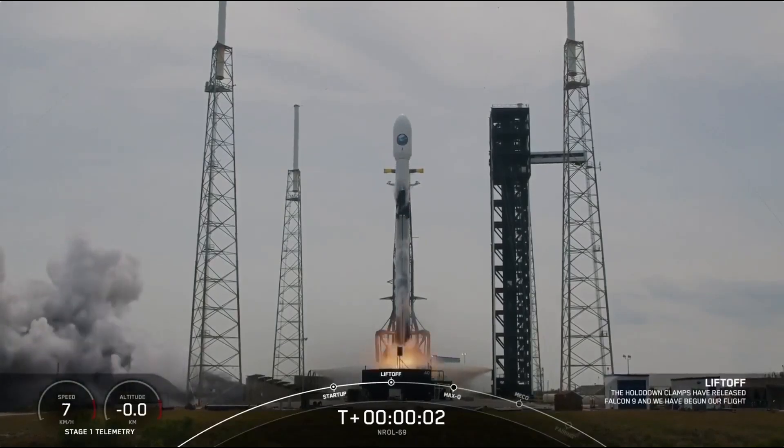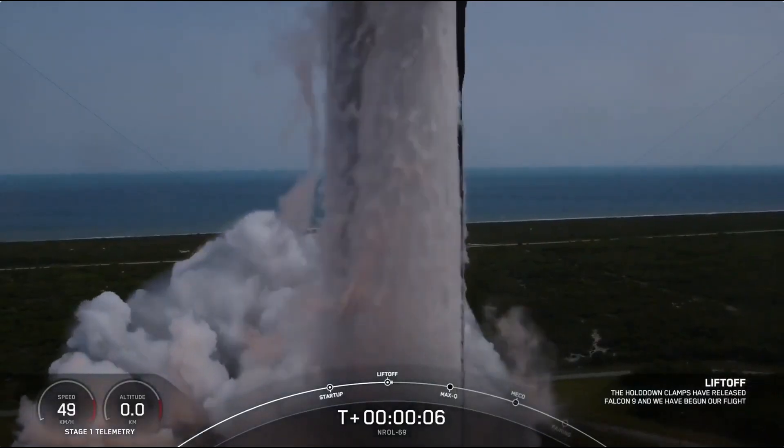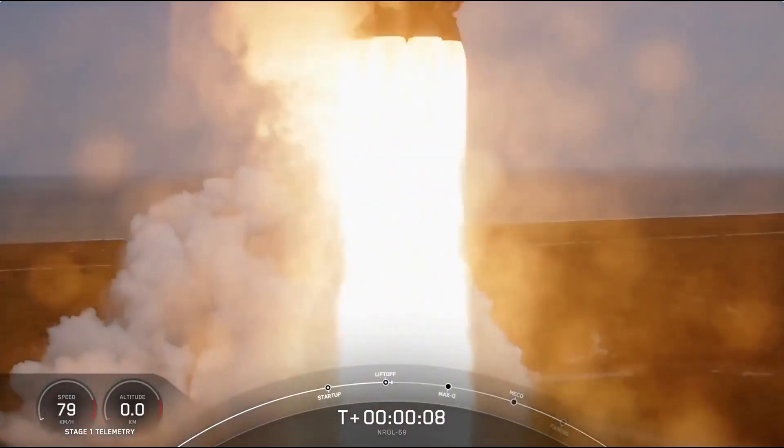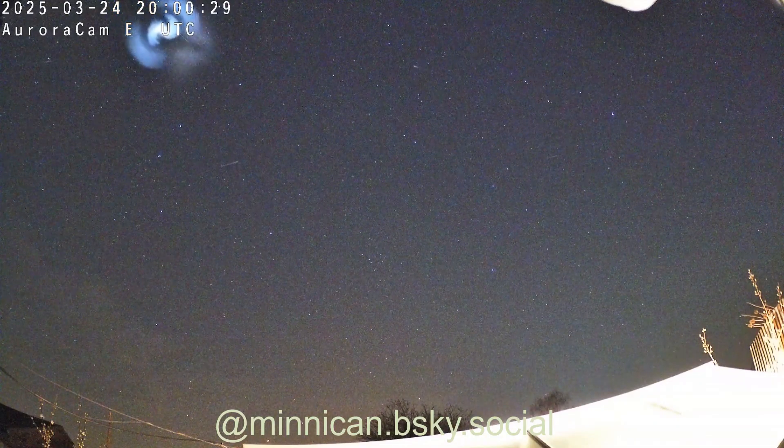Hi folks, Astronomy Live here. Back on March 24th, SpaceX lifted off with the NROL-69 mission carrying a classified payload to orbit. And about two hours later, a large spiral was seen in the sky from the UK and Europe.